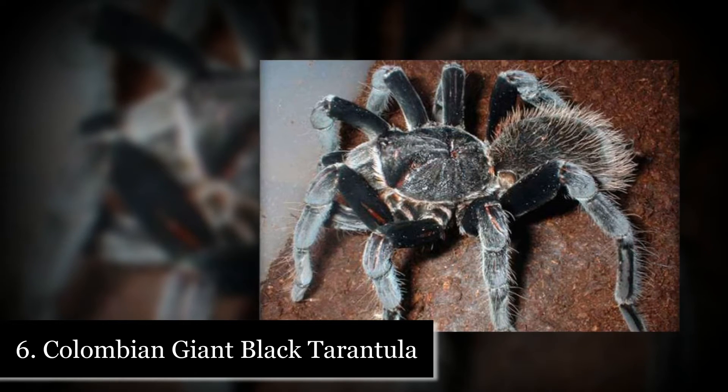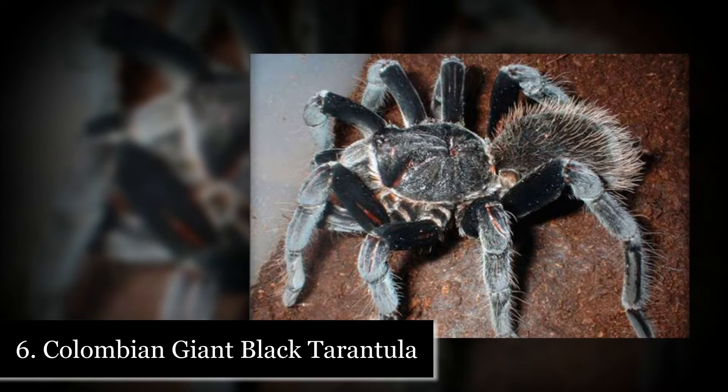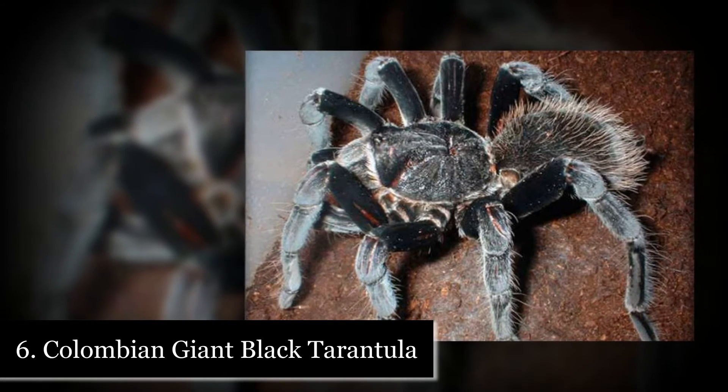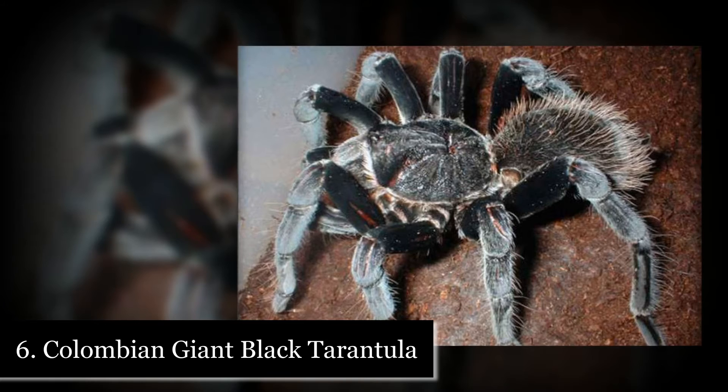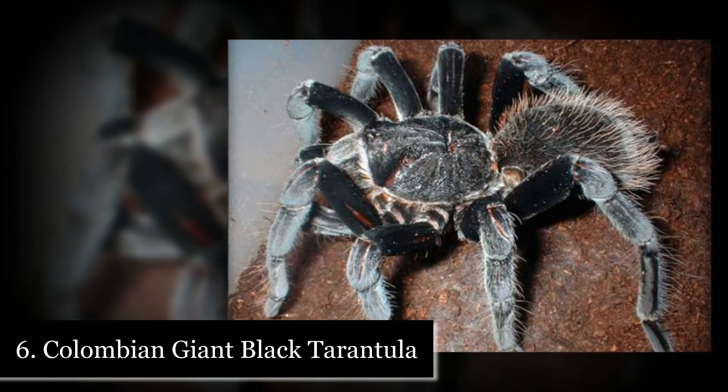Number 6: Colombian Giant Black Tarantula. The Colombian Giant Black Tarantula, with the scientific name Xenesthes monstrosa, can have a leg span of up to 9.1 inches. It's mostly black in color, but has brownish hairs and some reddish markings.